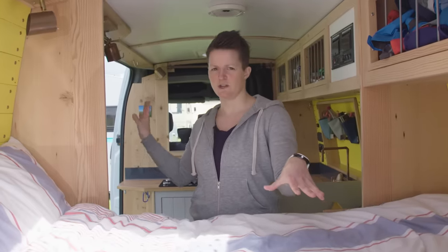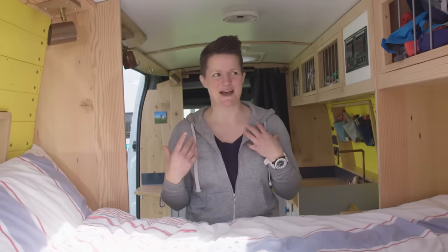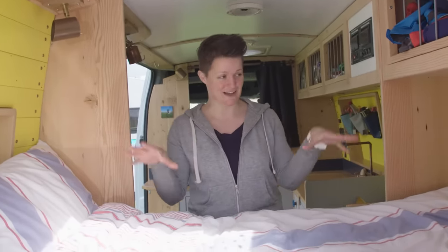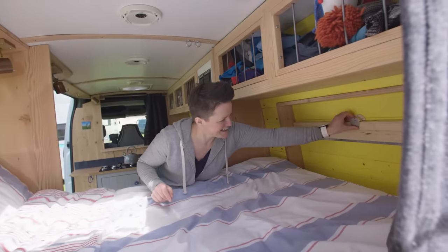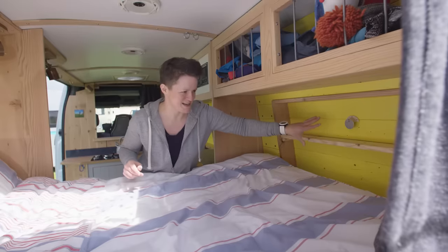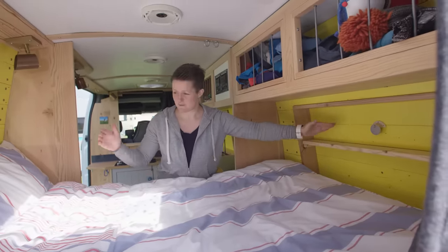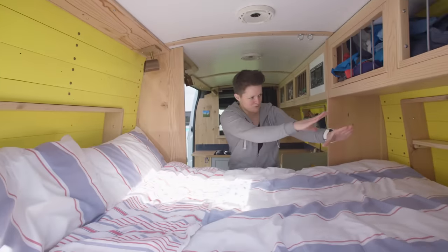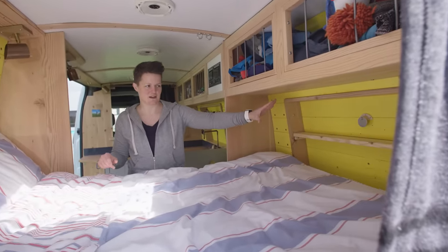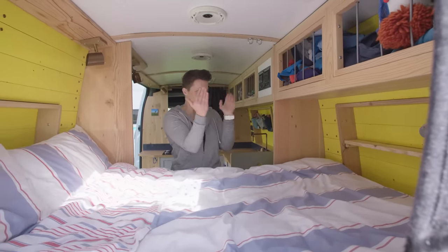Fixed bed obviously means there's no faffing — you can come straight into bed. And also if one of you's had an argument, one can be in the bed and the other on the sofa. The best thing about this setup, in my opinion, is my little Netflix shelf — you put this down, there's a little shelf bit routed out that perfectly fits my Kindle, which means this is the perfect viewing position. I'm working my way through Suits at the moment, so that is just perfect.